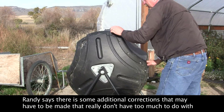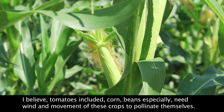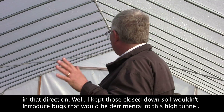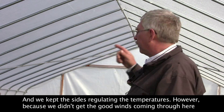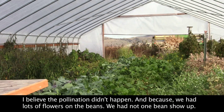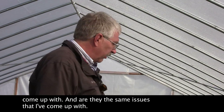Randy says there are some additional corrections that may have to be made, more about wind direction than the structure itself. Tomatoes, corn, and beans especially need wind and movement to pollinate themselves. Because of the orientation of this high tunnel, our main wind comes from the big doors in that direction. I kept those closed so I wouldn't introduce bugs that would be detrimental. However, because we didn't get the good winds coming through here, I believe the pollination didn't happen — we had lots of flowers on the beans but not one bean showed up.